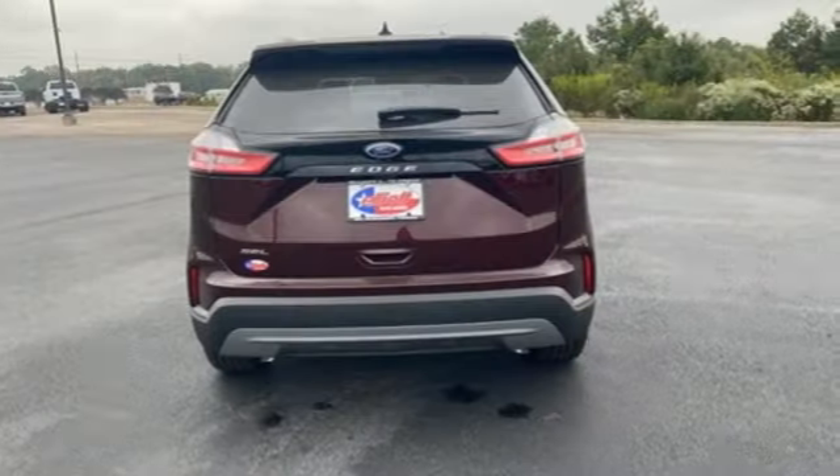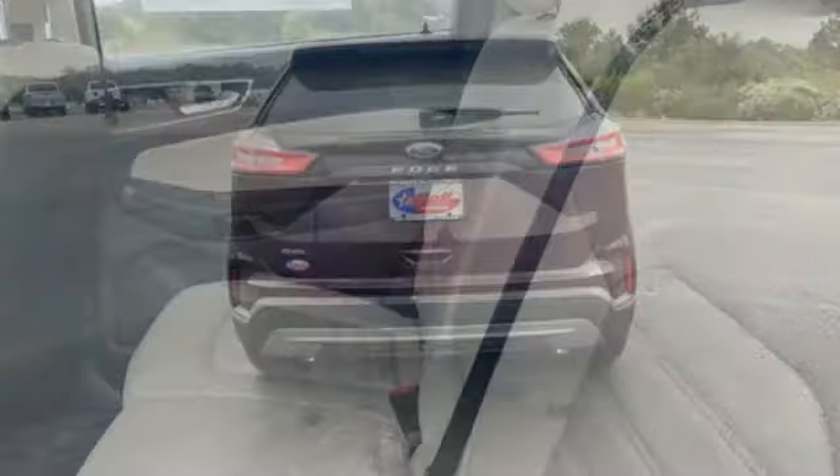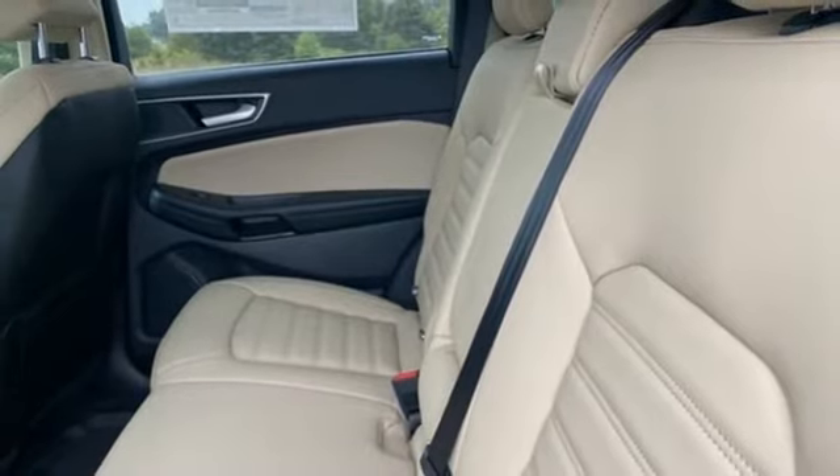Voice-activated climate controls, Wi-Fi hotspot, AM-FM satellite radio, active grille shutters, doors and push-button start proximity key, and automatic transmission.